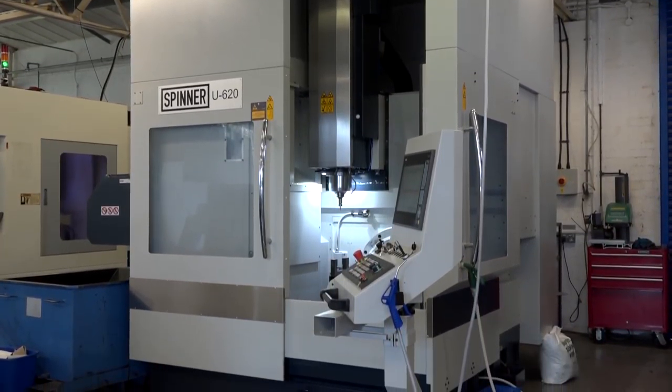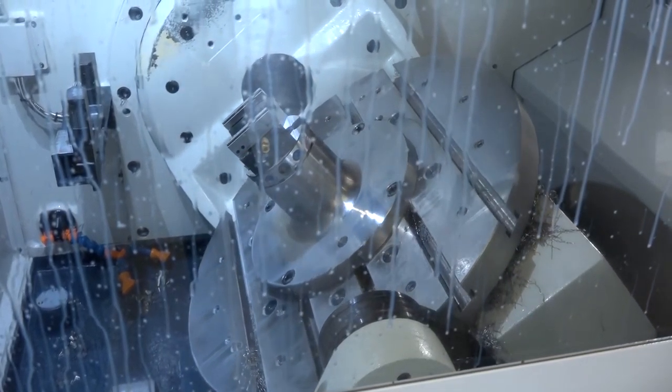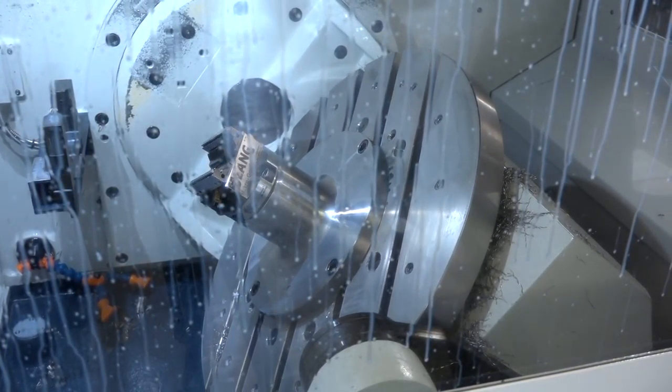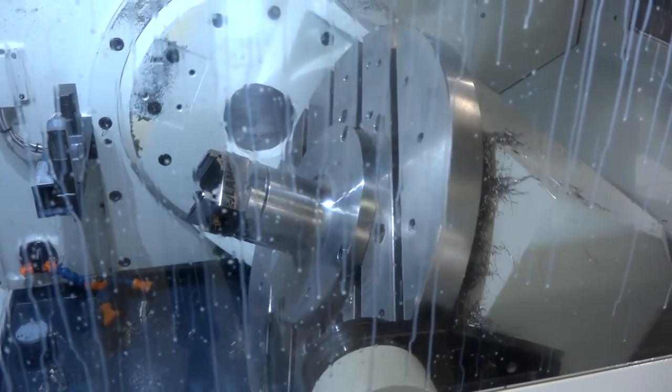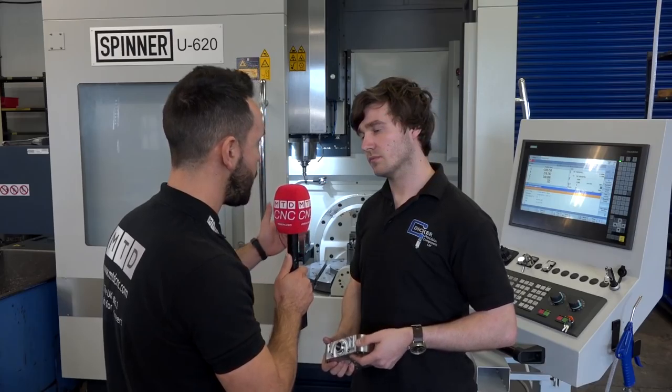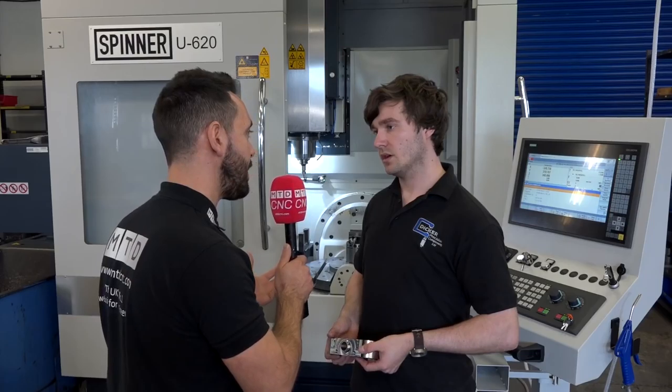The Spinner U620 from White House Machine Tools is a four plus one — you haven't gone for full simultaneous because the work you do is predominantly square. In regards to the programming and the amount of operations it's saving, can you give some examples?